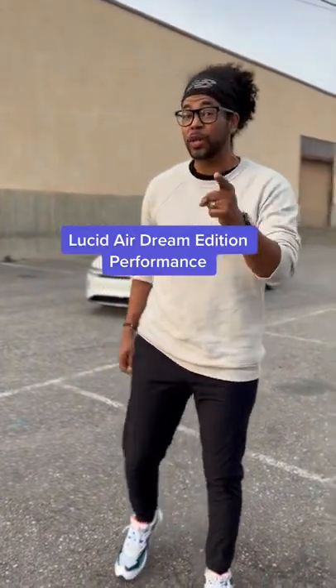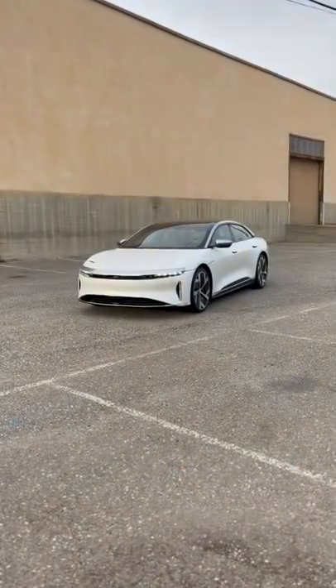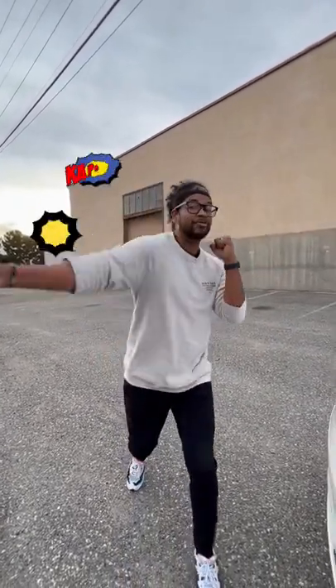What is up guys? Right behind me is the Lucid Air Dream Edition Performance, and I want to know if you would choose this over a Tesla. Funny enough, the person that made the Tesla Model S is now the CEO of Lucid, so it's no surprise that this first car is coming out swinging.